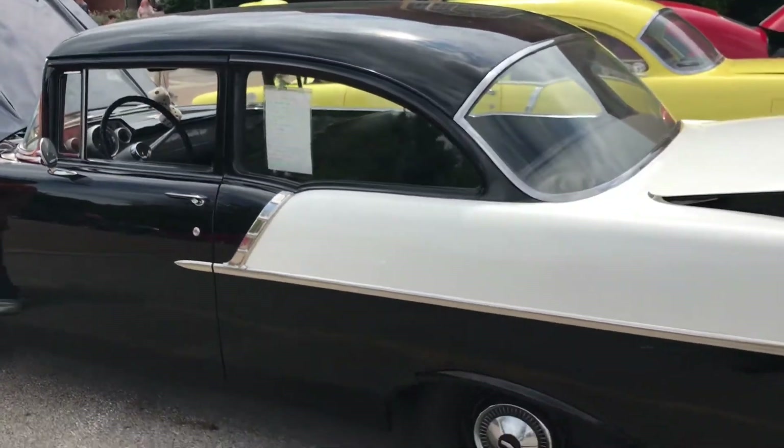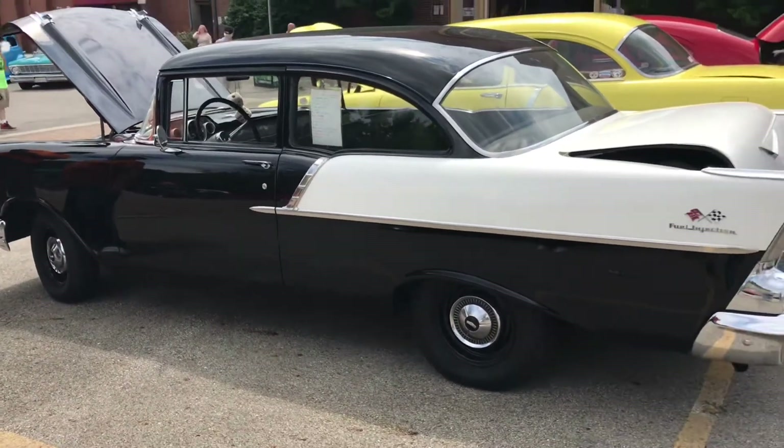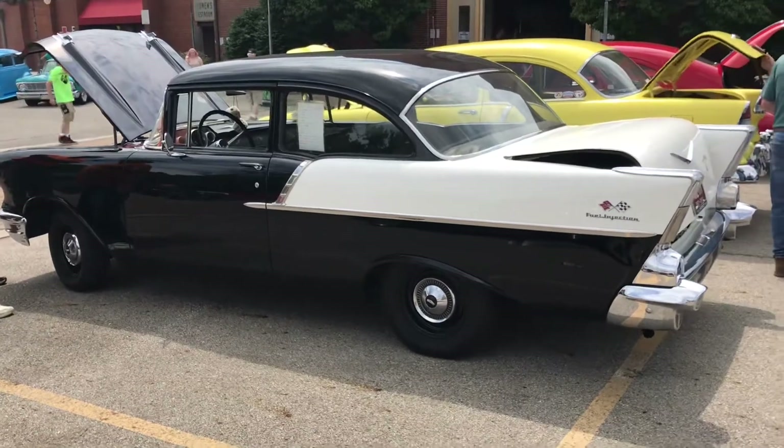We bought it for a parts car and found out what it was worth later. It was only 35 years old.